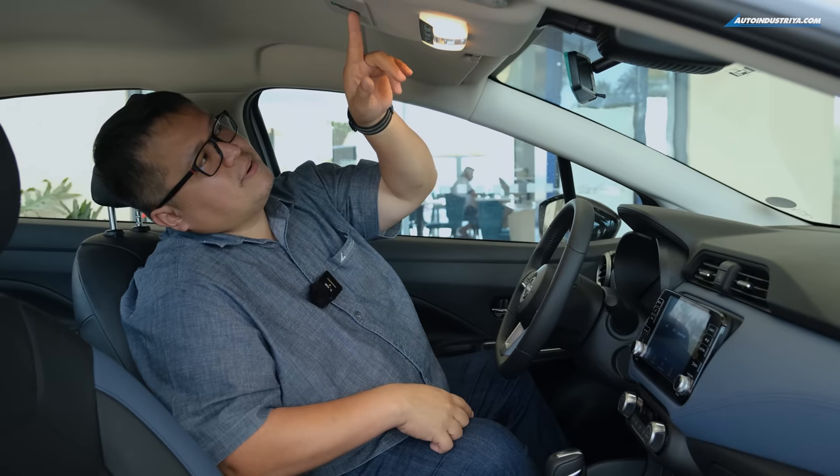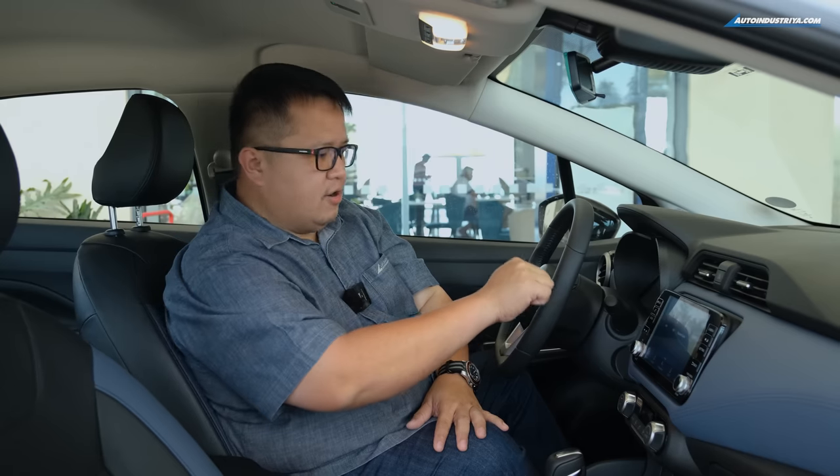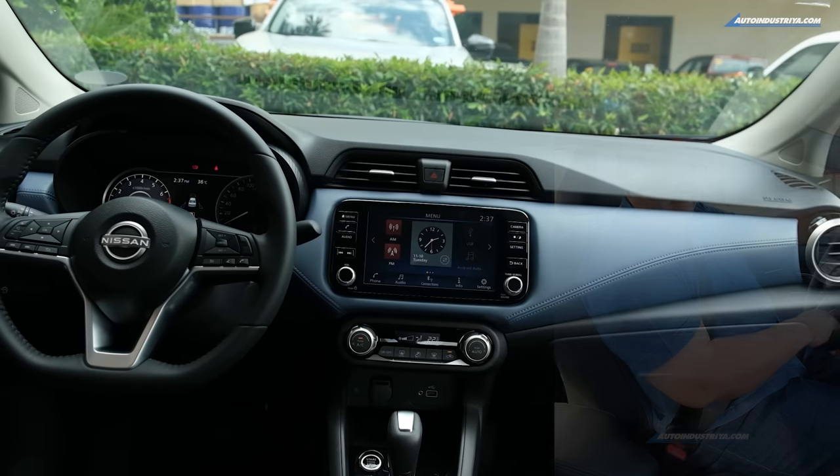The Nissan Intelligent Mobility system includes forward emergency braking and a 360-degree camera, which we'll show in a bit. There's also an SOS button as part of the Nissan Connected Services package. If you get into an accident or have car trouble, you open this switch, press the red button, and it connects you to the Nissan call center for roadside assistance.